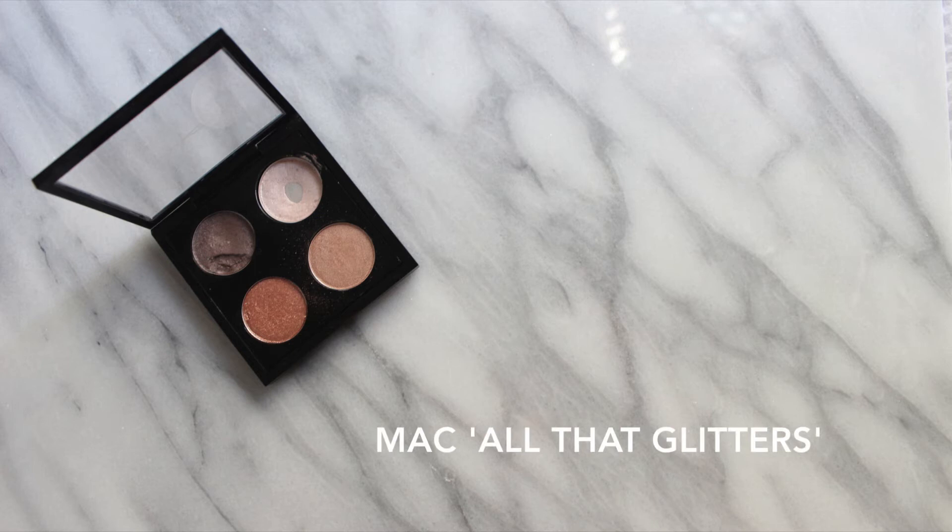The first one is a MAC eyeshadow that I got from my sister. She gave it to me to fill my quad because I had one space missing. It's this one right here — it's MAC All That Glitters and I love it. I've basically been wearing it on my eyes ever since I got it. It's really easy because you can just put it all over your lids, you don't really need to add anything else. It looks great with some liquid liner and you're good to go for the day. Great pigmentation, so it's one of my favourites.